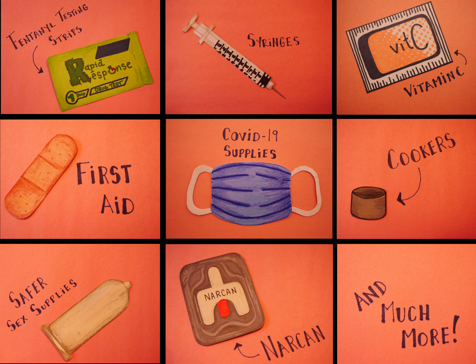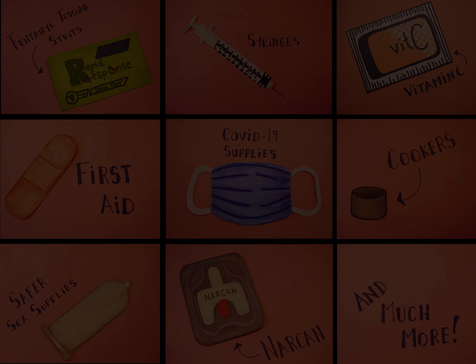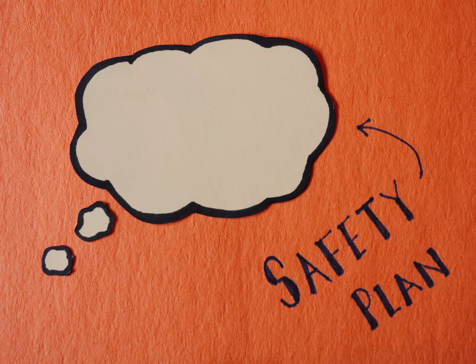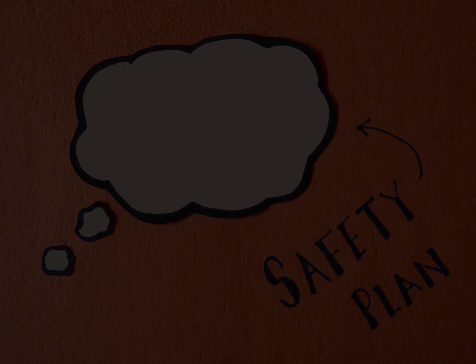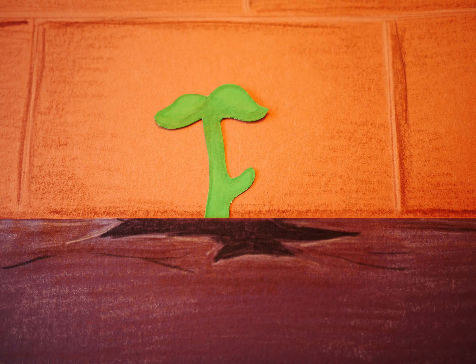All of these supplies, and many more, are available to you at Tapestry. Having a safety plan every time you use is just as important as having new sterile works. Drug use can be a health risk, just like smoking cigarettes or drinking alcohol. At Tapestry, we believe that keeping it real can save lives.